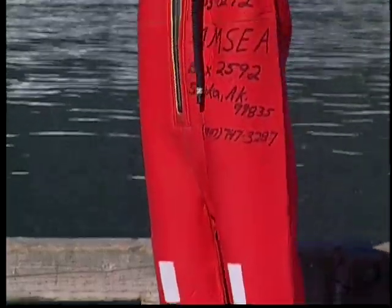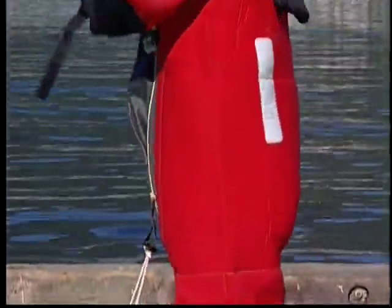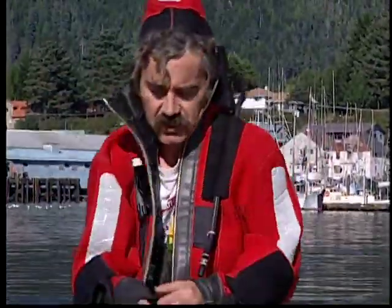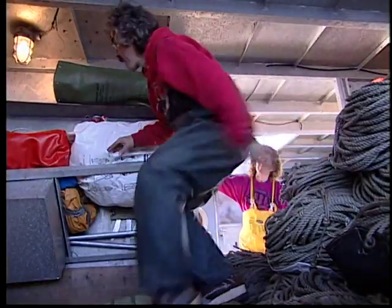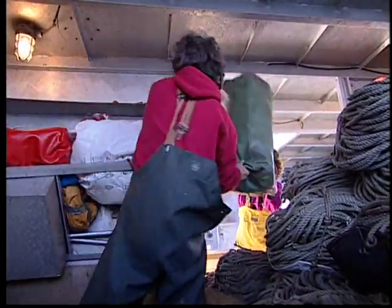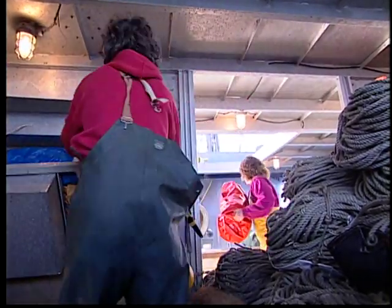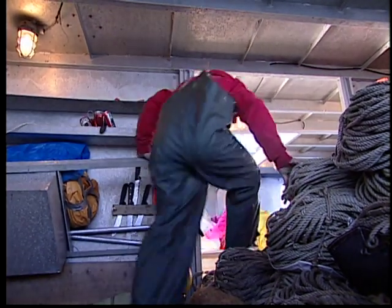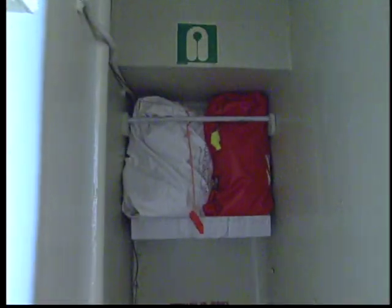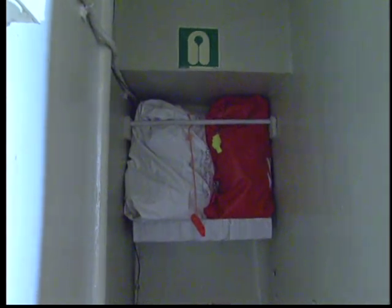If you are a between-sized person, try another brand of suit. One brand may be cut too large for you, while another may fit perfectly. In an emergency, you must be able to identify the correct size of immersion suit quickly. If there are different sizes of suits on board, mark them with easily recognized objects such as a whistle, a light, or some additional reflective tape. This will aid in quick identification, especially at night.